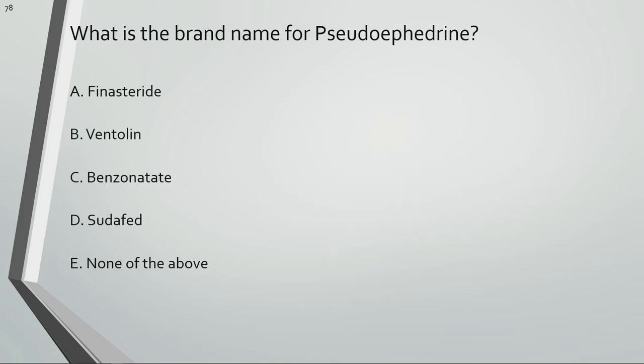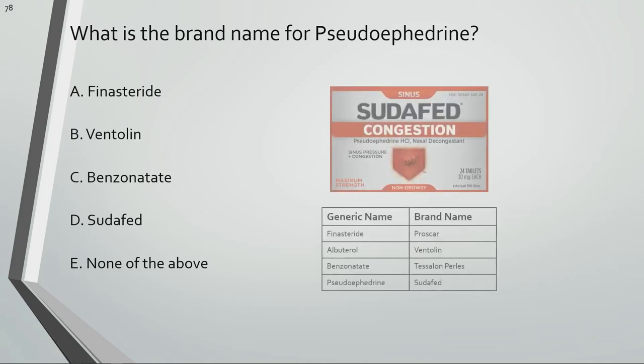What is the brand name for pseudoephedrine? Sudafed is the brand name for pseudoephedrine.